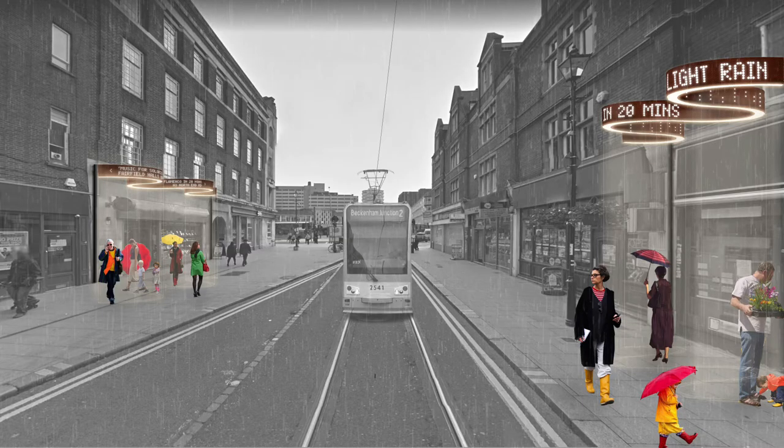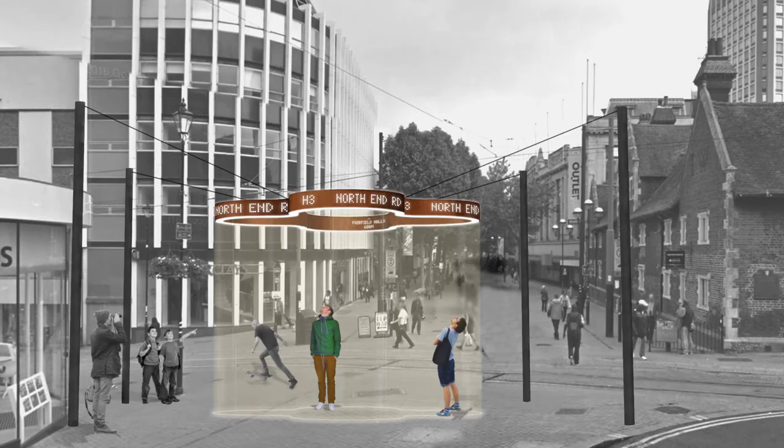We're really excited to have a concept that has a social engagement element. So not only is it a beautiful sculpture, it provides a certain function, and it also provides an opportunity for people to engage.